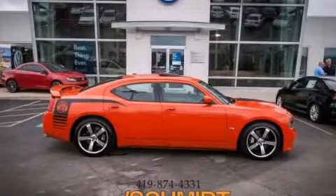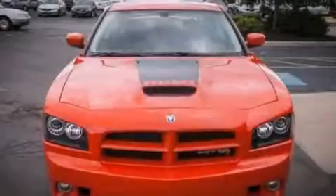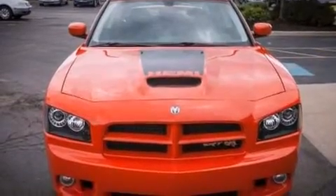This is a 2009 Dodge Charger. It has a 6.1-liter 8-cylinder engine and an automatic transmission.